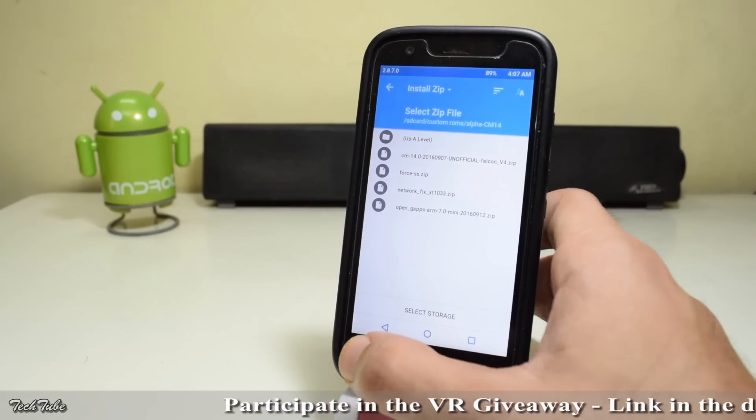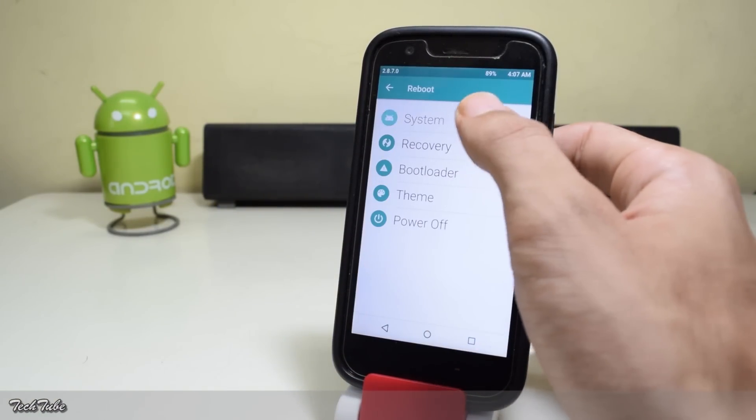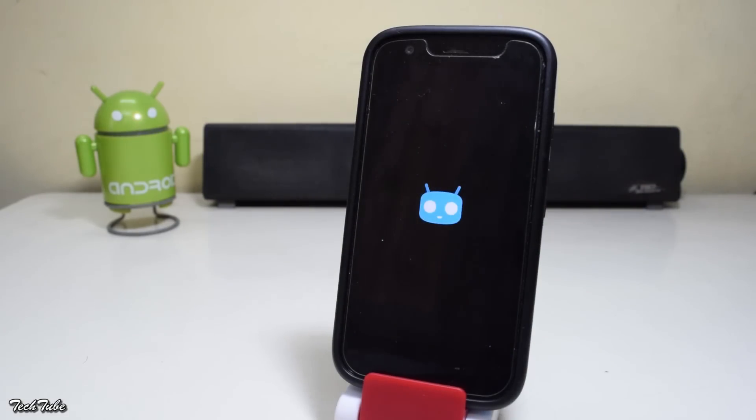Now go back and reboot the phone. The phone should reboot in 3 to 4 minutes, so be patient.